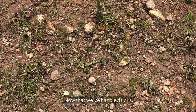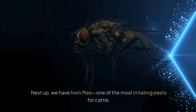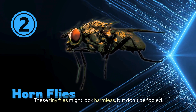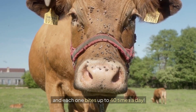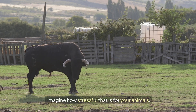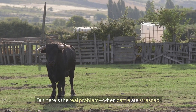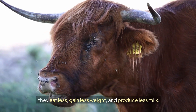Now let's move on to another sneaky pest that targets sheep and cattle: horn flies, one of the most irritating pests for cattle. These tiny flies might look harmless, but a single cow can carry hundreds of horn flies at once, and each one bites up to 40 times a day. When cattle are stressed, they eat less, gain less weight, and produce less milk — meaning lower profits for you.